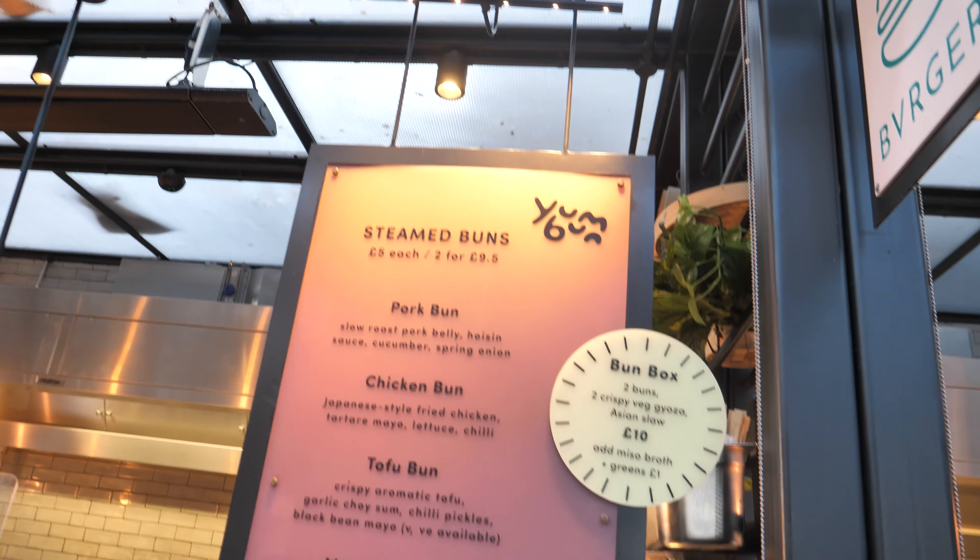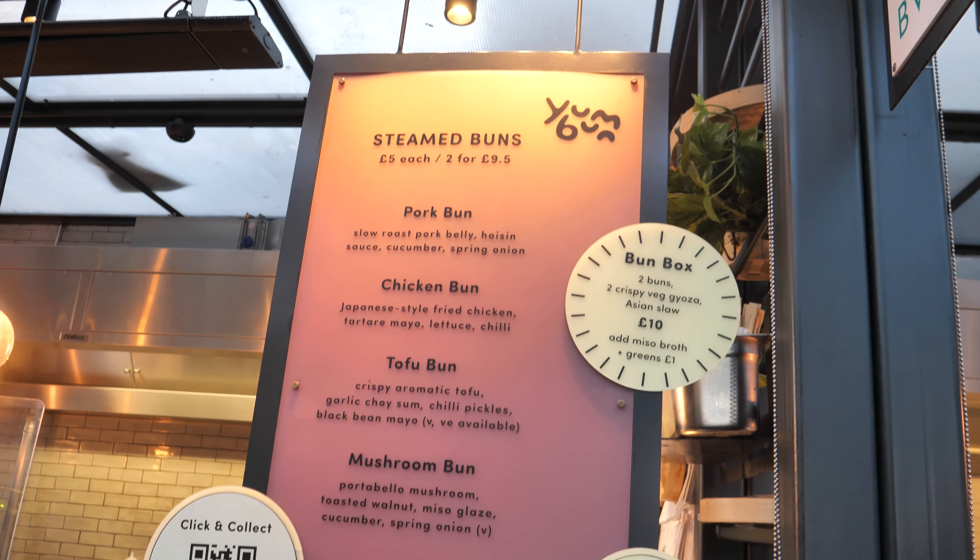We're at Yum Bun and I think I'm going to go for the chicken bun. It's five pounds — a Japanese-style fried chicken with tartar mayo, lettuce, and chili. Let's do this.